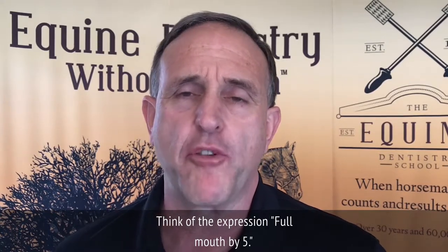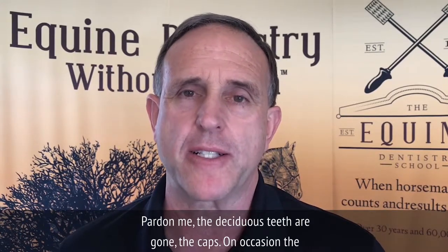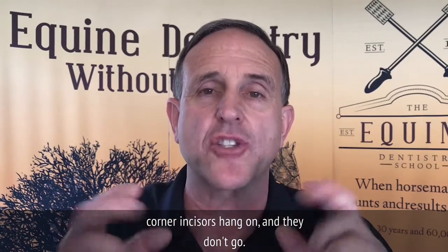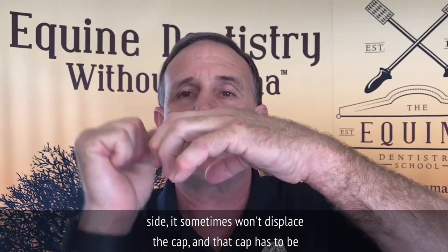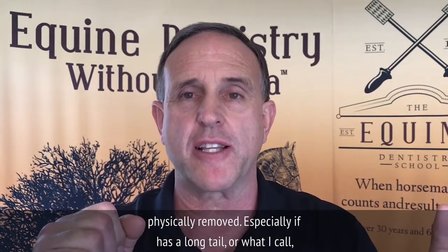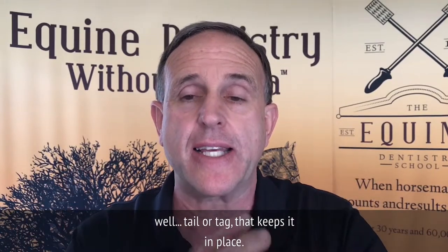Think of the expression 'full mouth by five.' If you have a horse that's five years old, most if not all of the deciduous teeth — the caps — are gone. On occasion, the corner incisors hang on and don't go. If the tooth isn't coming up directly but is coming up to the side, it sometimes won't displace the cap, and that cap has to be physically removed, especially if it has a long tail or tag that keeps it in place.